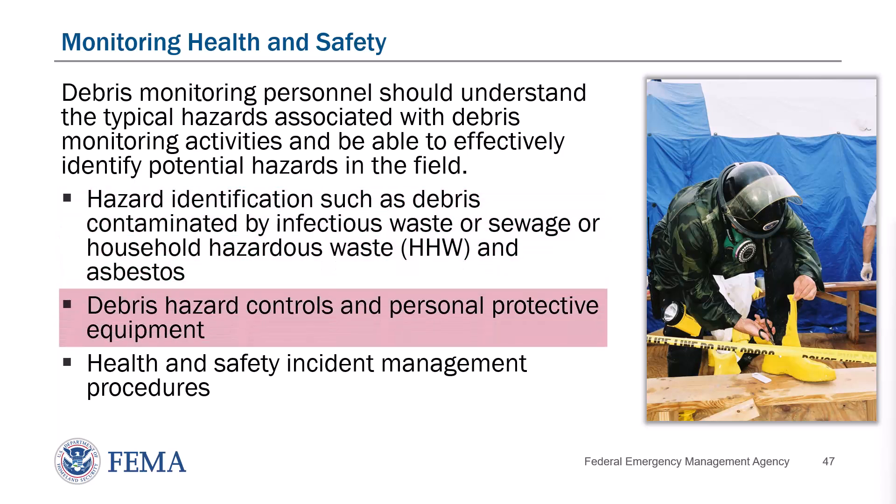Debris monitoring personnel should be knowledgeable of the appropriate hazard controls that can be implemented to reduce hazards to the lowest practical level. Examples of hazard control measures include: avoiding traveling alone to remote areas or areas that present a personal safety risk; establishing a regular communication schedule to keep track of locations and status of debris monitoring personnel; carrying sufficient water and scheduling regular rest periods in extreme heat; avoiding walking on or touching disaster debris if possible; observing posted safety warnings and traffic signs at debris management sites and disposal sites; and obtaining and using appropriate personal protective equipment such as eye protection, hearing protection, head protection, respiratory protection, and personal visibility.